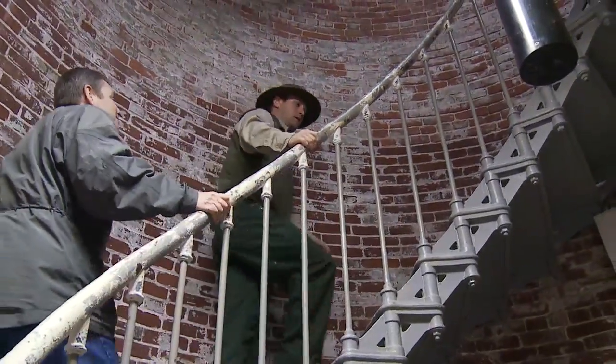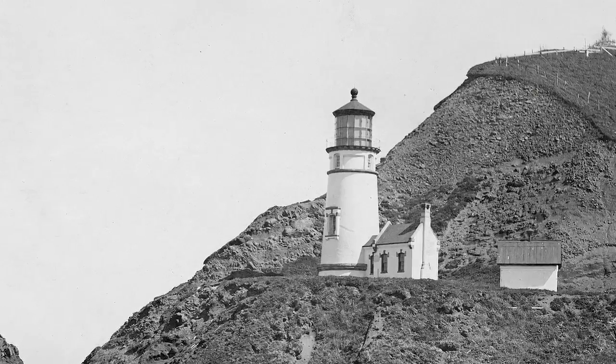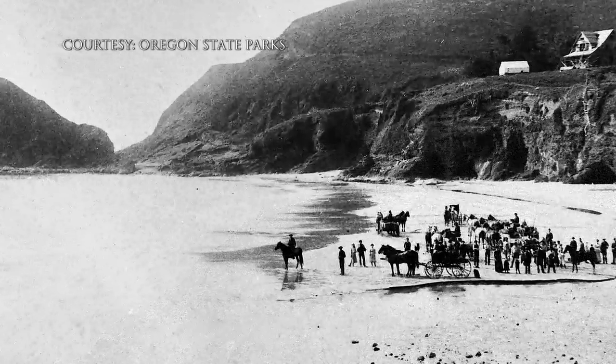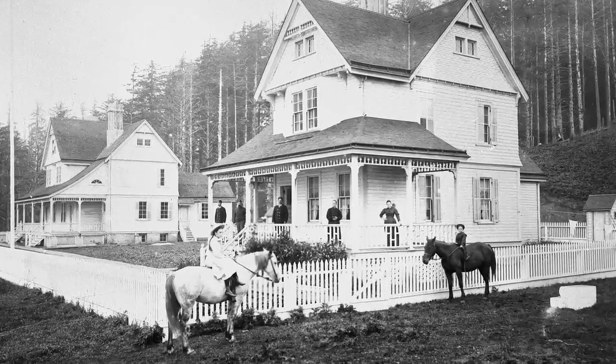How many steps to the top? 58 steps. Built in 1892, long before coastal highways, horse and wagons were the only means to move goods to Heceta Head — a two-day journey from nearby Florence.